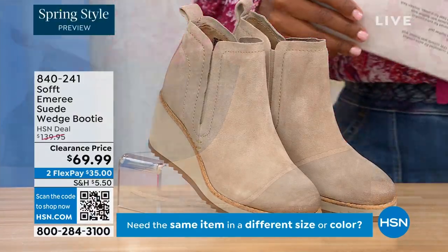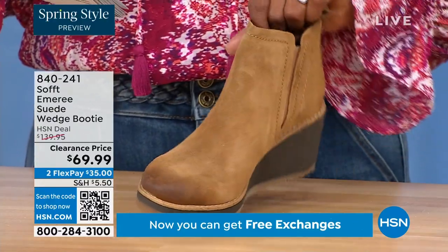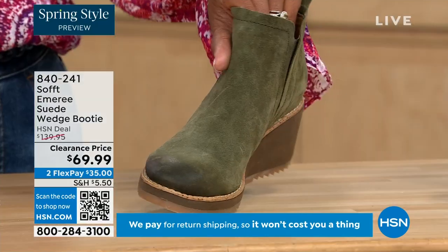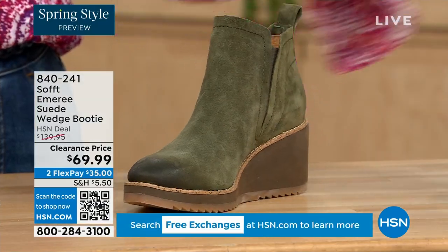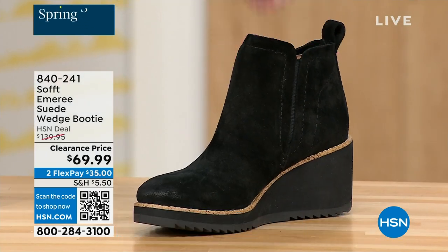We also have it in saddle — you can see that distressing at the toe. Three dozen left in saddle, so that's going to go. We have it in fern which is stunning, and of course in black. This is on clearance — 50% off our regular HSN price. We originally brought it in sizes 6 to 11 including half sizes.